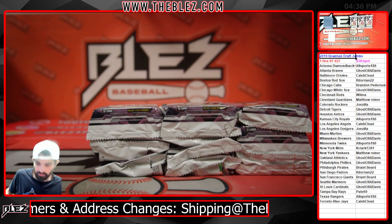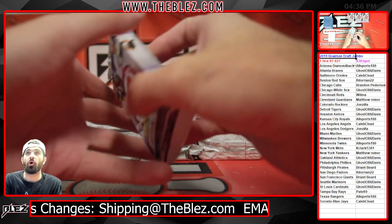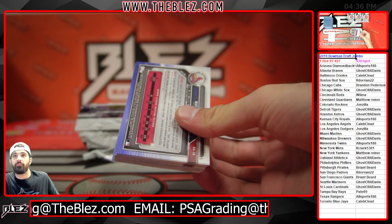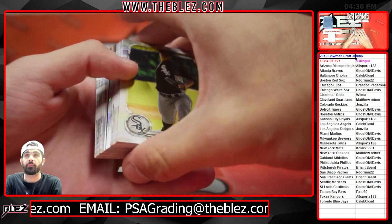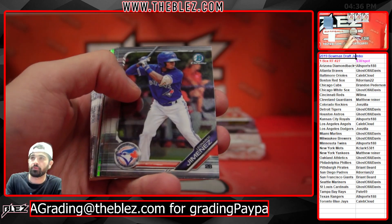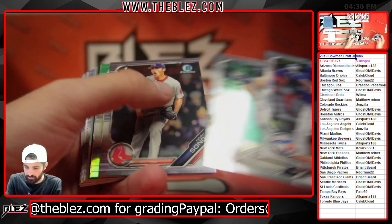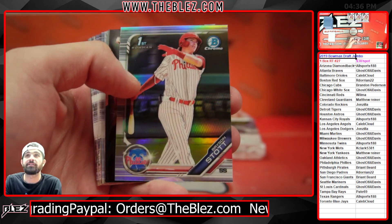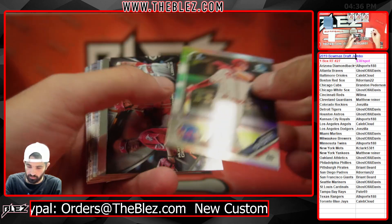Bobby's 2020. You got Corbin with the D-backs, though. Josh Young with the Rangers. Good luck — that's the last auto of the box for 20 bucks. Bryson Stott, first chrome refractor.